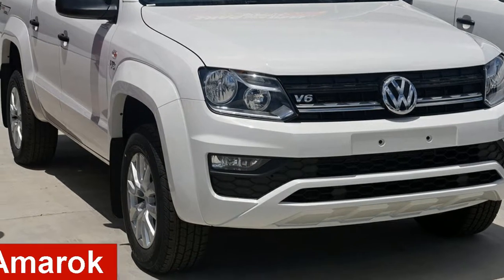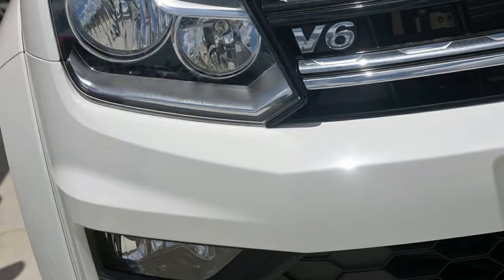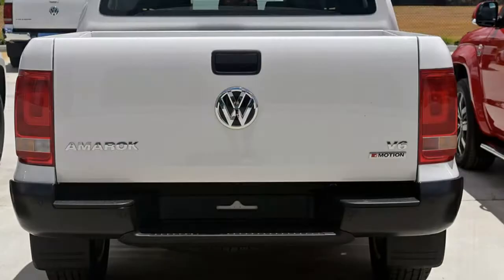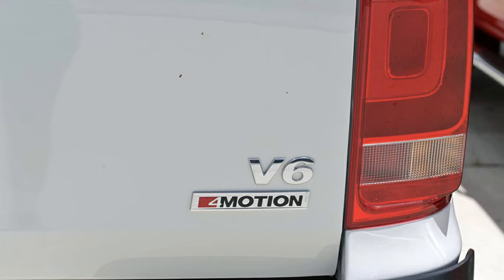Check out this Volkswagen Amarok. This Amarok has a reliable 3.0-litre engine. The attractive white exterior is complemented by its stylish interior. This vehicle has all the features you could dream of, and more.